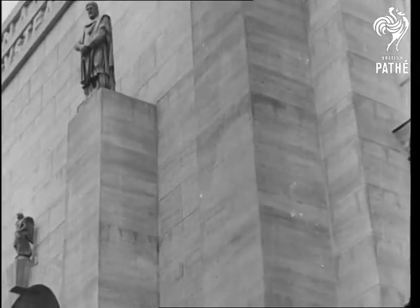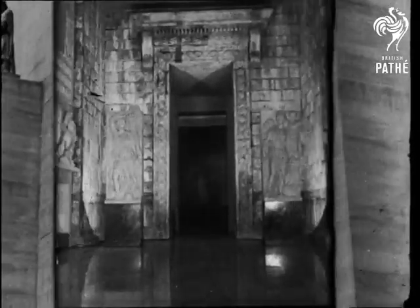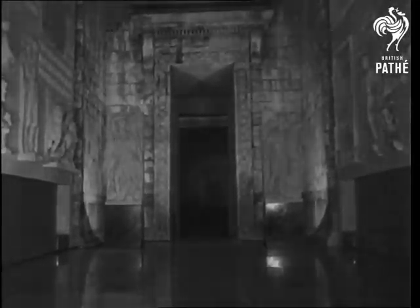But there's nothing bogus about this exhibition of statues in Rome. It represents many aspects of Latin life and of the spacious days of the old Roman Empire.